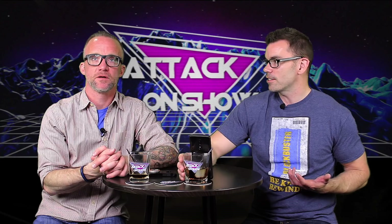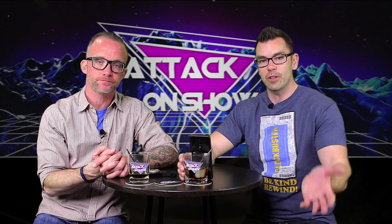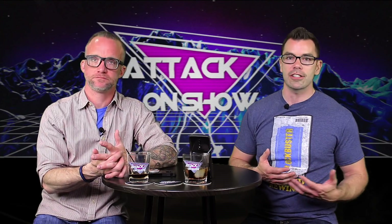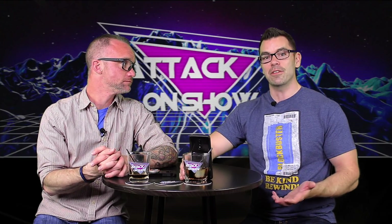Bill and Ted's Excellent Adventure is on there, and Bogus Journey — and they're coming out with part three, so for free you can get caught up before the trilogy is rounded out. It has an amazing movie lineup separated by genres — horror, action — and it's a very nice app to navigate. I highly recommend it. If you're looking at cutting the cord, even before you cut the cord, download this app and try it.